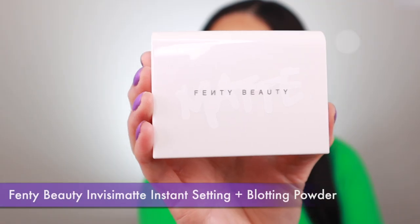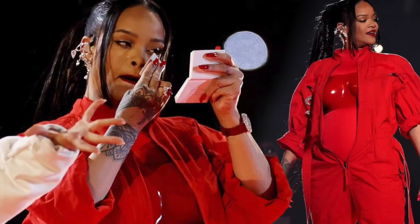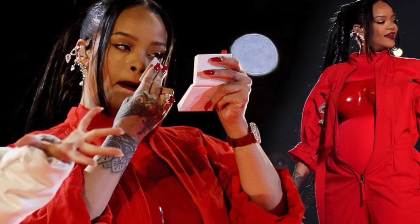Next I've got the Fenty Beauty InvisíMatte Instant Setting and Blotting Powder. If you watched the recent Super Bowl, you'd know that Rihanna used this setting powder mid-performance just to take away shine — that's probably the best PR and advertising she could have ever done for Fenty Beauty, that's how much she believes in this product. I love this powder so much — it blurs the look of pores, makes my makeup last all day, and controls oil so well. It's got a natural matte finish with no flashback and no cakiness.